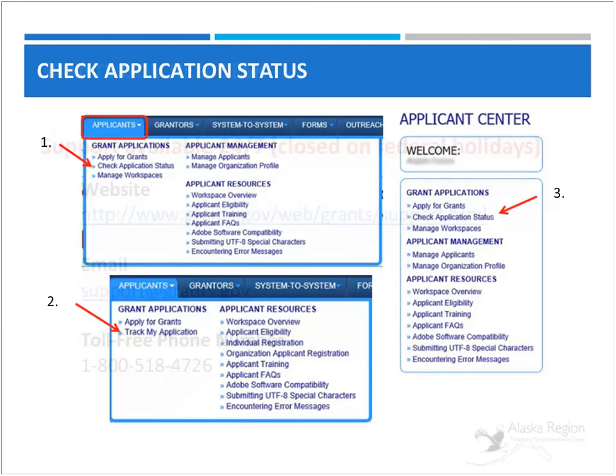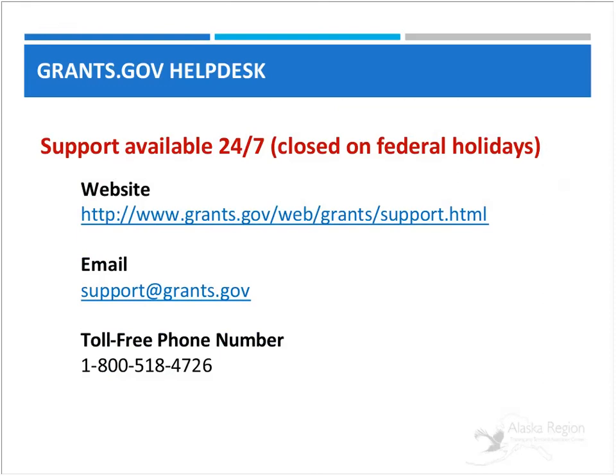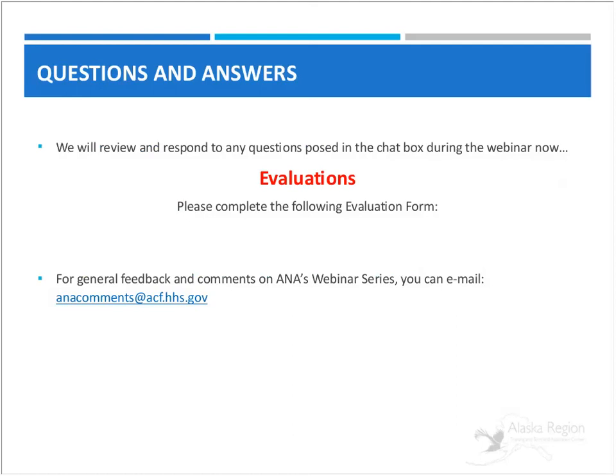At this time we're going to open it up to a few questions. I want to let you know that the grants.gov helpdesk is the best source of this information. I have found them to be very helpful with the application packets. They are open 24 hours a day, seven days a week, except for federal holidays. You can reach them through their website, email, or their toll-free number. A link for the evaluation for today's webinar will go into the chat box and will also get emailed out to each of you. We want to hear your comments. You can type your questions in the question and answer box.